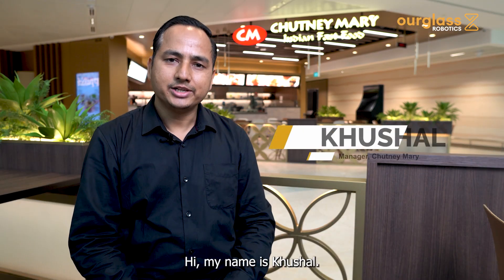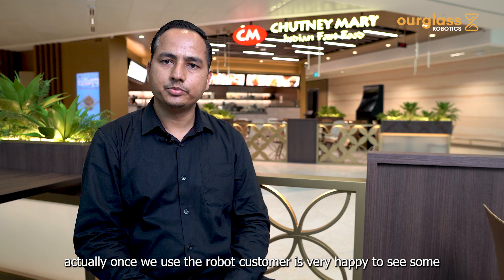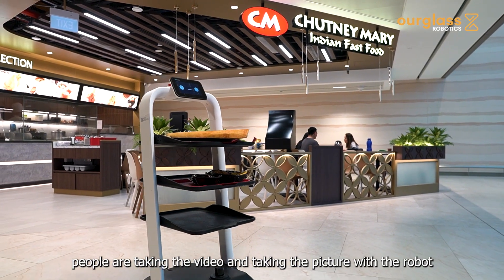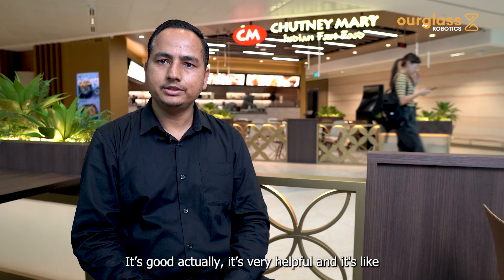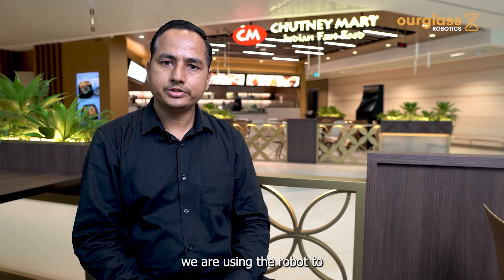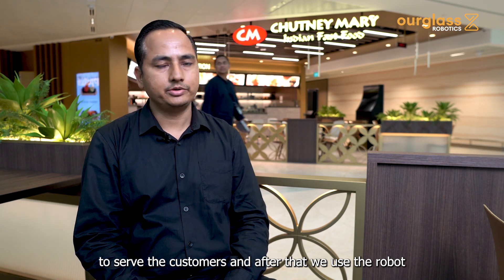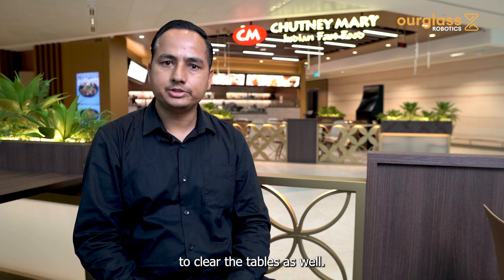Hi, my name is Krishal, I'm the restaurant manager at Chutney Mary's Changi Terminal 2. Based on customer feedback, once we started using the robot, customers were very happy — some are taking videos and pictures with it. It's been very helpful: we use the robot for serving customers and also for clearing tables when we are free.